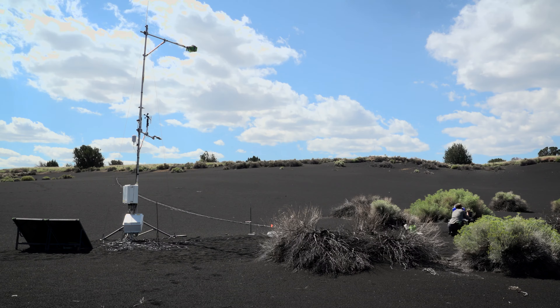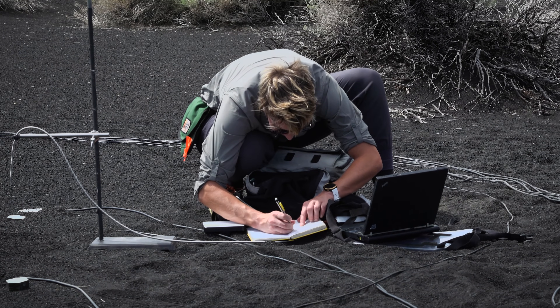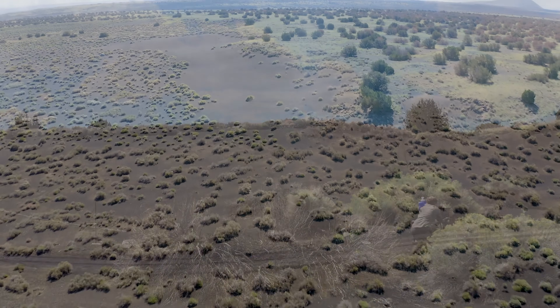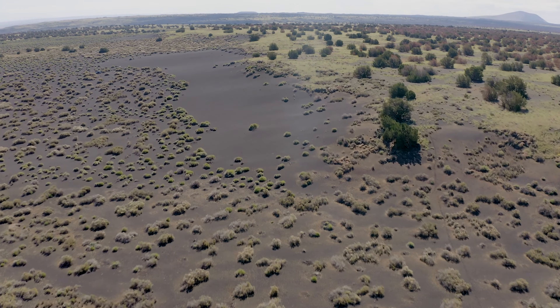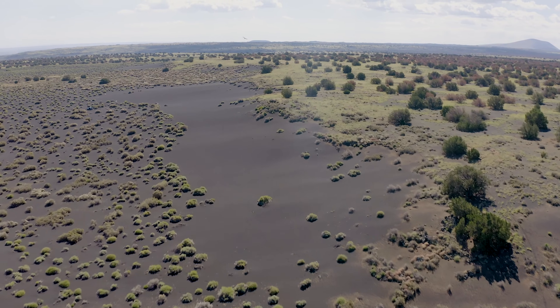Understanding these environments and water's role in it is really influential to how our own planet formed and the environment that we see today and where we might be going. Although the Earth may seem far different from Mars, the team is proving that the data they collect here can be applied to even the most desolate of places.